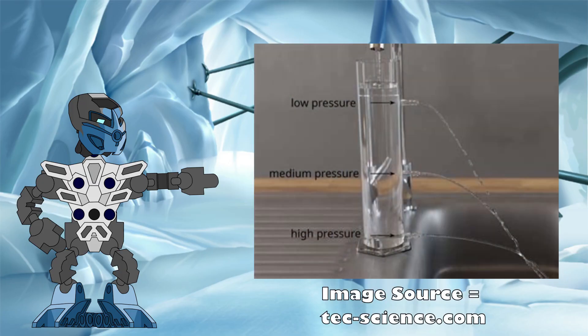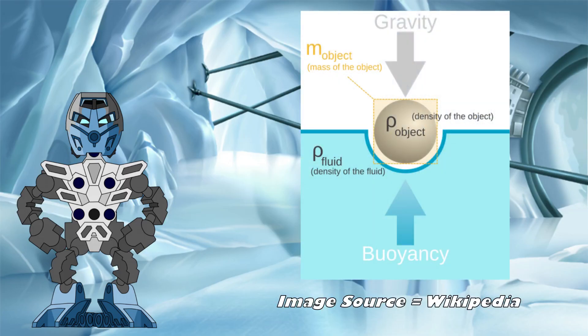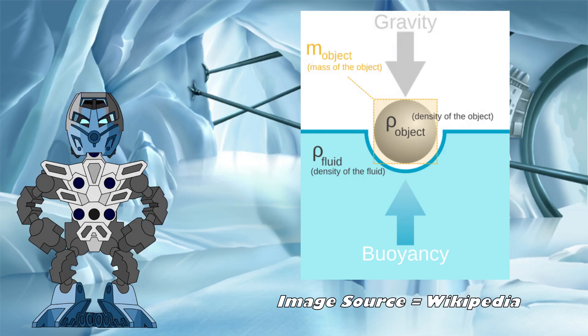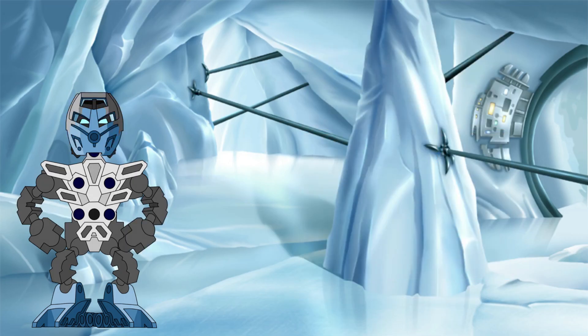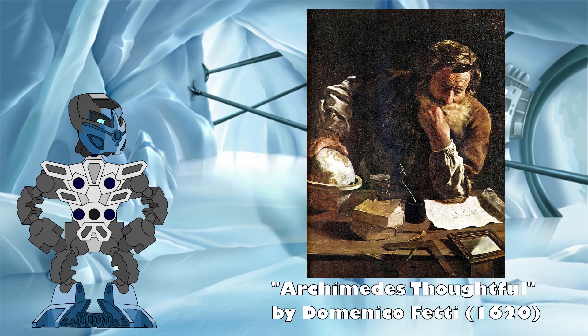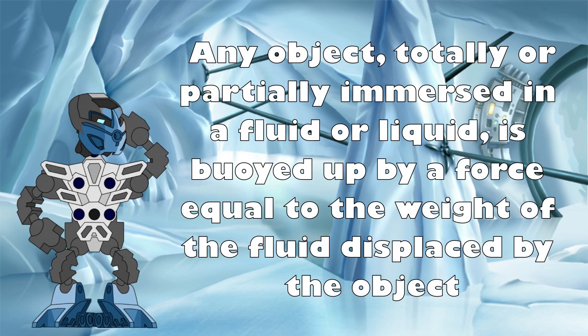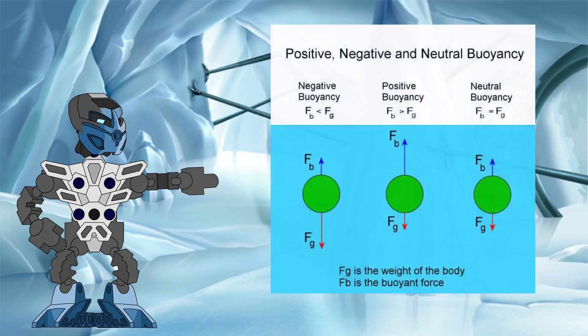In any fluid, pressure increases with depth as a result of the weight under gravity of the fluid above. The deeper you go, the more of the fluid is above you, and thus the pressure increases. Because of this, any object submerged within a fluid feels a greater pressure at the bottom of the object than it does at the top, as the bottom of the object is deeper within the fluid. This difference in pressure results in a net upward force on the object, which we call buoyancy. The magnitude of this force is determined by the Archimedes principle, worked out by Archimedes of Syracuse all the way back in 246 BCE. The principle states that any object totally or partially immersed in a fluid or liquid is buoyed up by a force equal to the weight of the fluid displaced by that object.